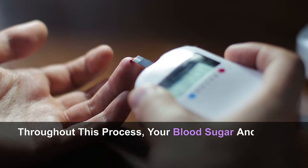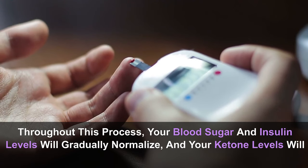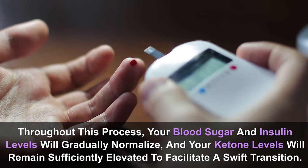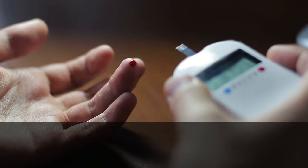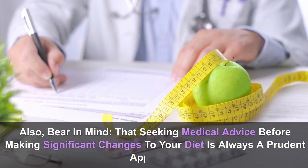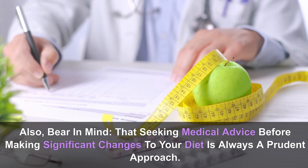Throughout this process, your blood sugar and insulin levels will gradually normalize, and your ketone levels will remain sufficiently elevated to facilitate a swift transition. Remain patient and persistent — dietary changes impact the body, and the adjustment to living in a state of ketosis takes time. Seeking medical advice before making significant changes to your diet is always a prudent approach.